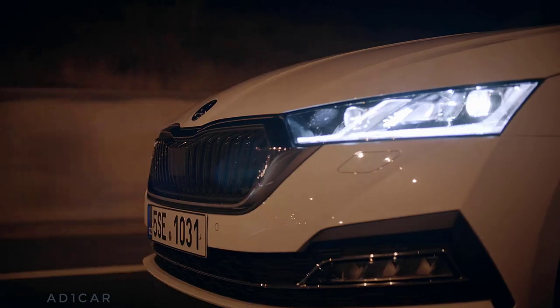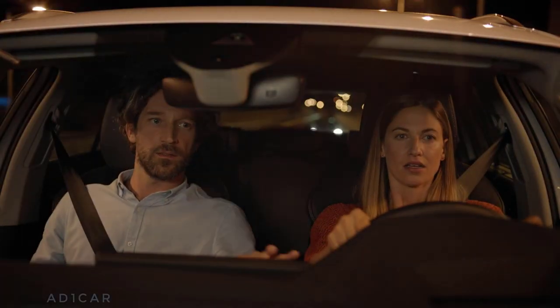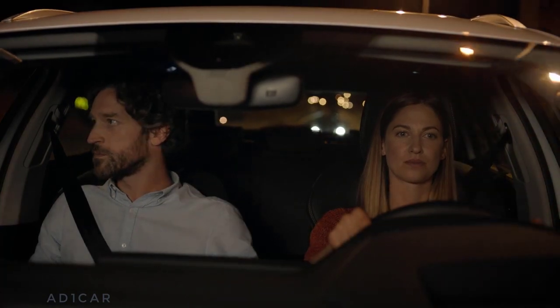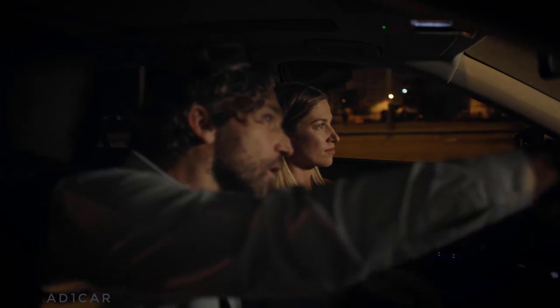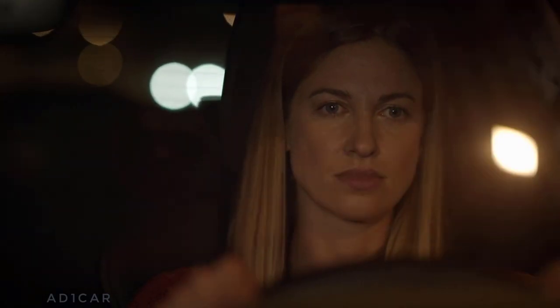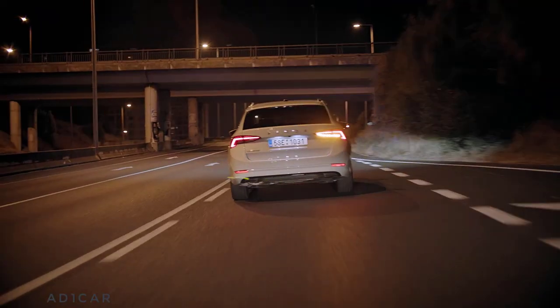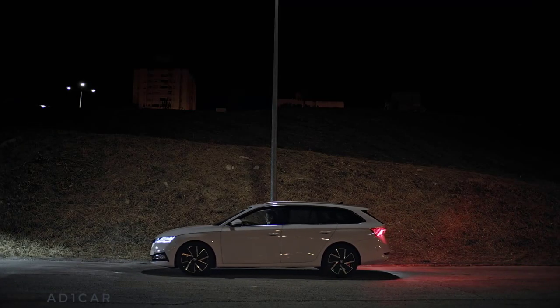Backseat driving has been around since backseats existed. According to backseat drivers, they feel it's their responsibility to inform the driver about traffic signs, to tell them when to slow down, and where to turn. But recently, traditional backseat driving has moved forward — literally.